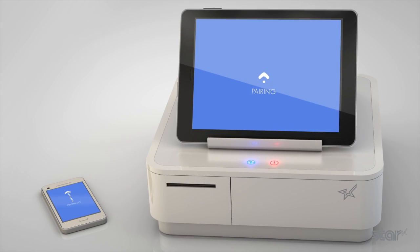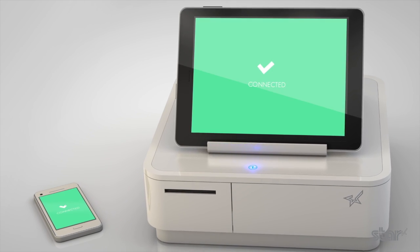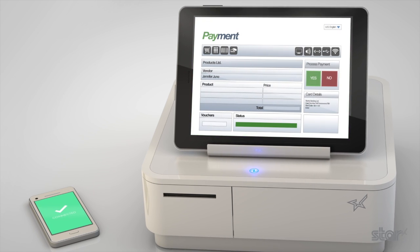Effortless Bluetooth pairing with smartphones or tablets provides a swift setup to maximise trading time.